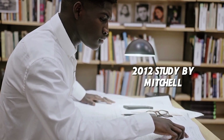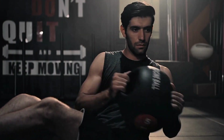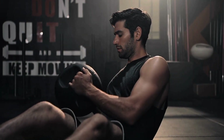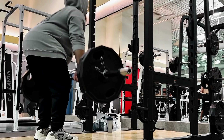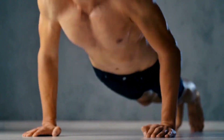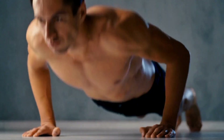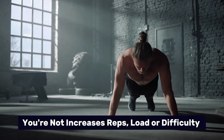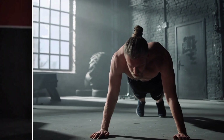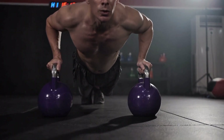That's backed up by a 2012 study by Mitchell, which found that low load training to failure produced similar hypertrophy to high load lifting. But the key is to failure — most 100 push-up routines don't reach that point. Also, there's no built-in progression; you're not increasing reps, load, or difficulty. That violates one of the most fundamental rules of muscle building: progressive overload.